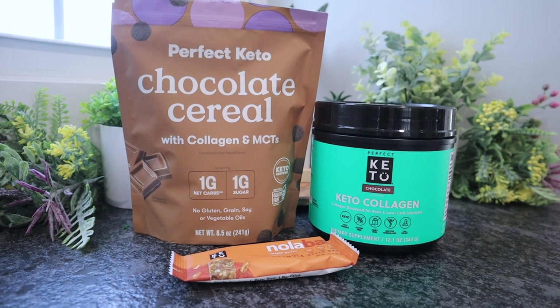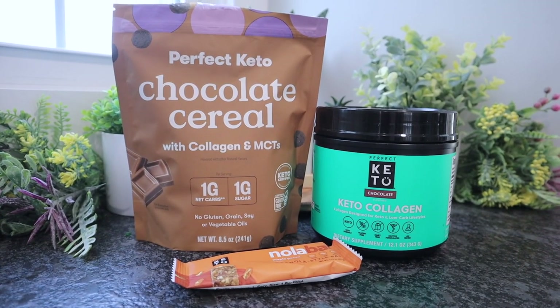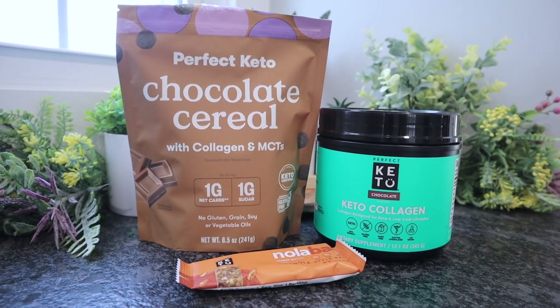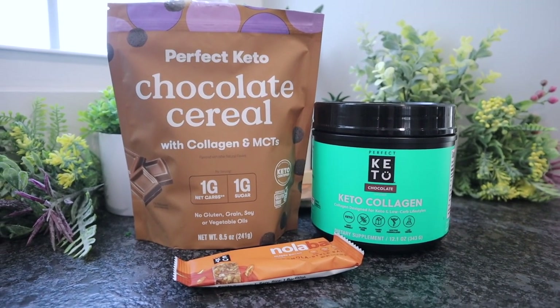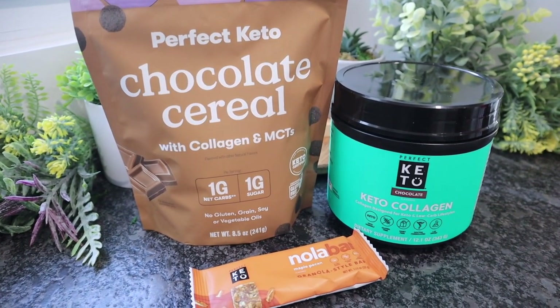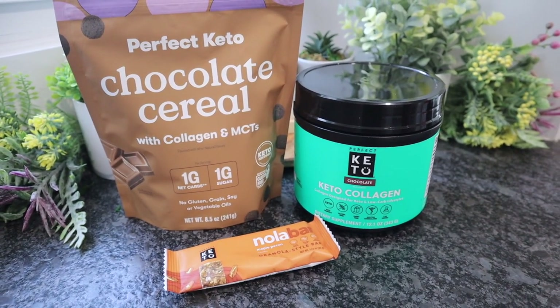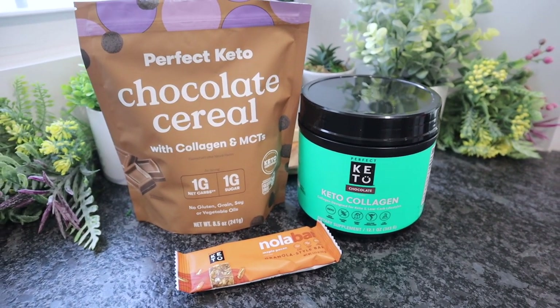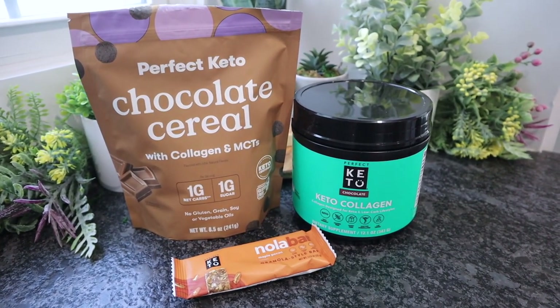Quick reminder before we get started: Perfect Keto did launch their new chocolate cereal, and when they launch a new product there's usually a sale. Right now, if you buy three or more items you can save 25% — you can mix and match products. Everything will be linked in the description box. Great time to stock up on your collagen. If you're watching after April 17th, don't worry — there's always a Perfect Keto discount below.